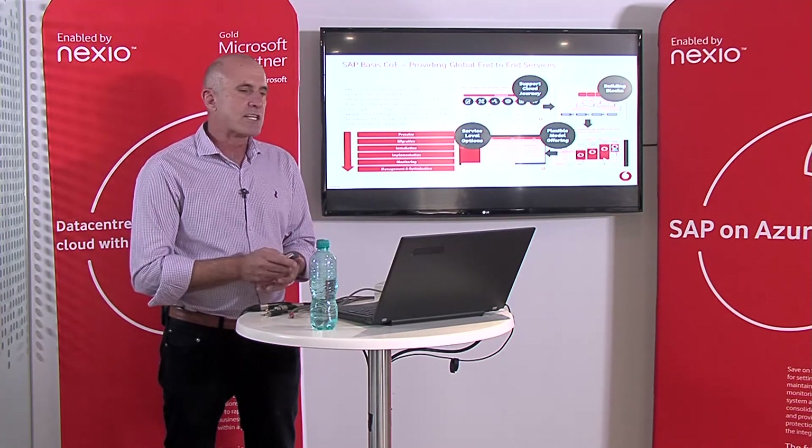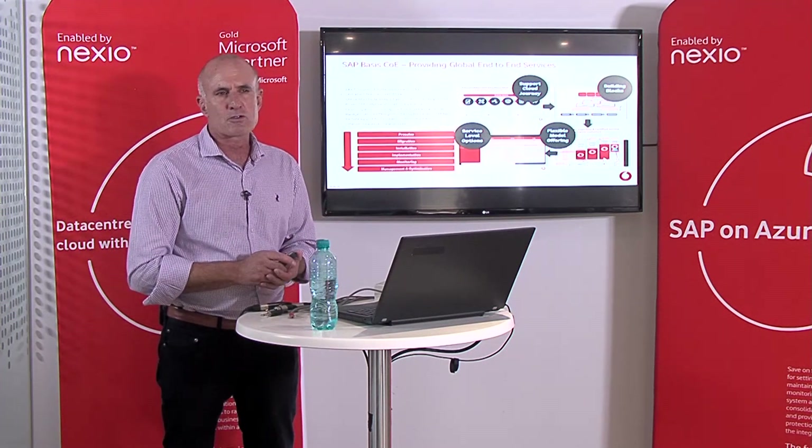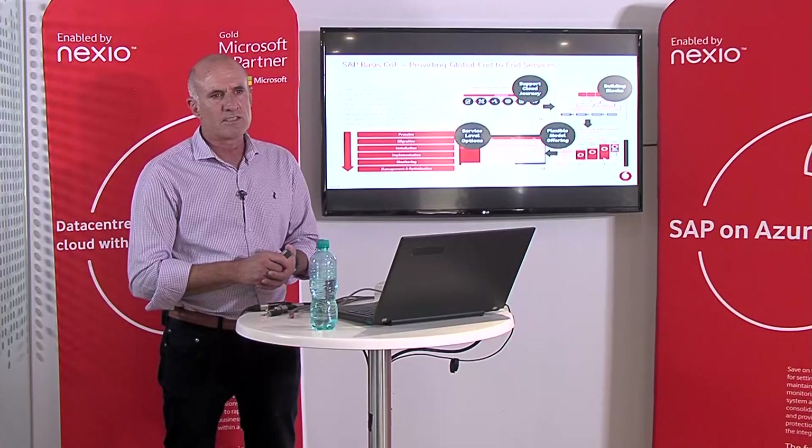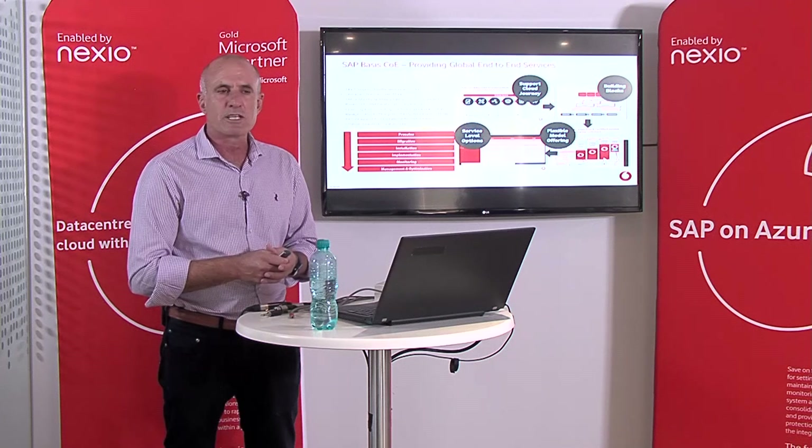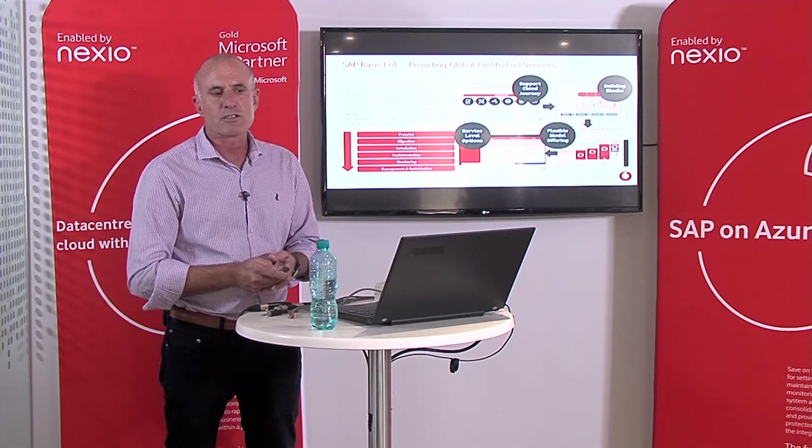We understand that each customer is unique. Our service models are built around the customer's actual needs. If you're a 24/7 operating customer, we know we can't just patch you or bring down your systems at any time. We've got to work with you, arrange service windows according to your company's specific needs. We don't believe there's a one-service-fits-all approach — we customize our services to fulfill your operational requirements.